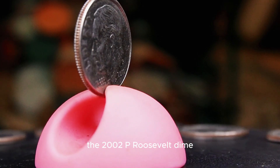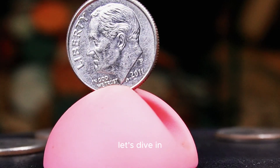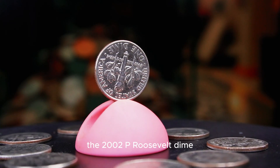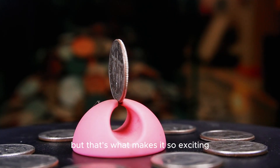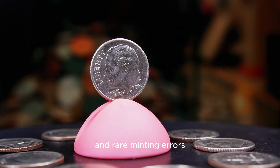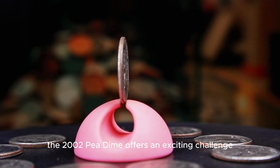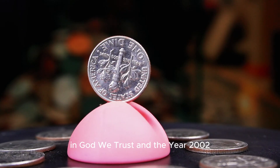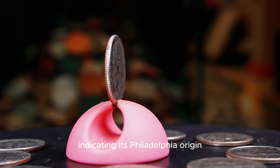Our next coin, the 2002 P Roosevelt dime, offers yet another opportunity for treasure hunting. The 2002 P Roosevelt dime, minted in Philadelphia, might not seem extraordinary at first glance, but that's what makes it so exciting. Some of these dimes have sold for as much as $3,600, thanks to their perfect condition and rare minting errors. On the obverse, Roosevelt's portrait is accompanied by the inscriptions Liberty, In God We Trust, and the year 2002. The P mint mark sits above the date, indicating its Philadelphia origin.